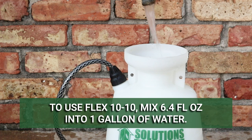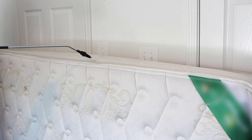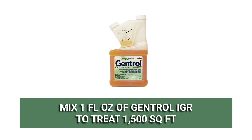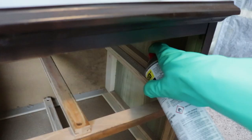The application rate for a severe bed bug infestation is to mix 6.4 fluid ounces of Flex 1010 into 1 gallon of water. Spray just the mattress tufts, edges, seams, and folds. Then mix 1 fluid ounce of Gentrol IGR into your solution to treat 1,500 square feet. Once combined, spray the bed frame, box spring, furniture, closets, flooring, and baseboards.